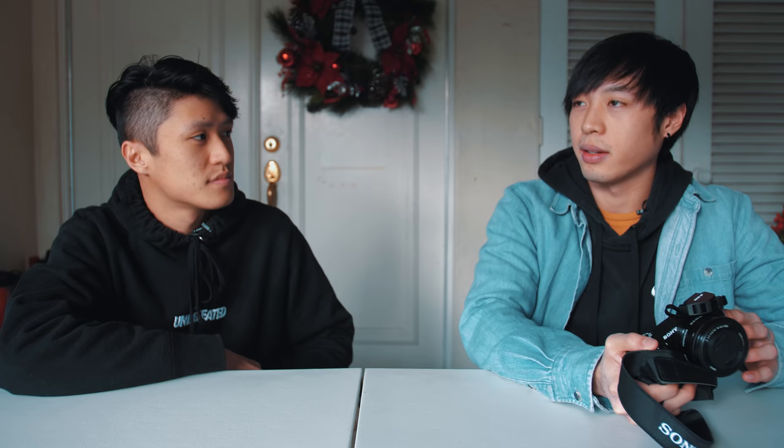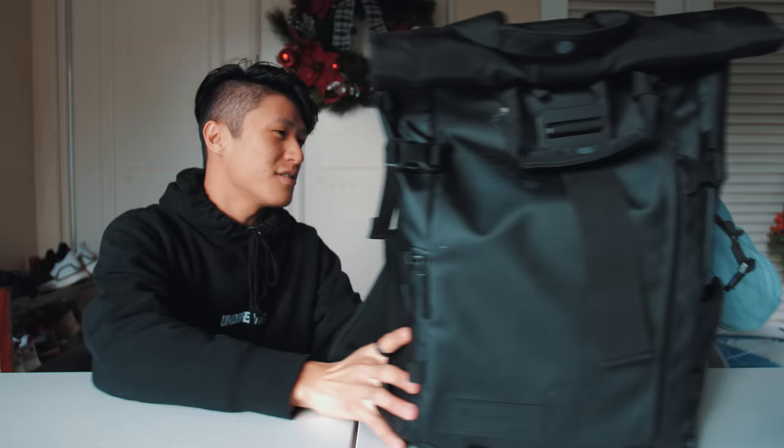Nathan has the Sony a6000, which he got on Black Friday for around $500. Today we're swapping gear — I have over $5,000 worth of camera equipment in this backpack, so Nathan's going to take my kit and I'll take his Sony a6000. For the challenge, we're just going to be walking around the city and beach area, snapping as many cool photos as we can.